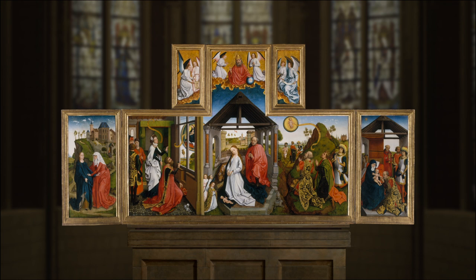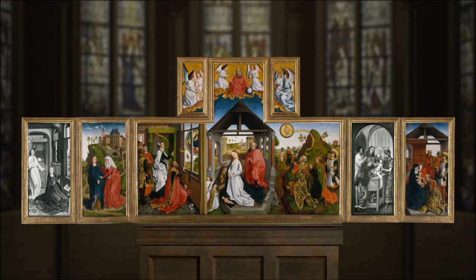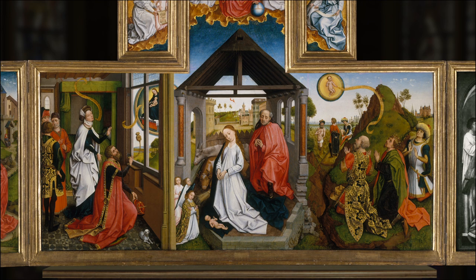This multi-panel painting is a prime example of Netherlandish altarpieces from the 15th century. Although it has survived nearly intact for hundreds of years, two of the panels have been separated from the original set. Placed behind a high altar, this elaborate piece was designed to bring worshippers closer to God by drawing them in with detailed, realistic depictions of biblical stories.